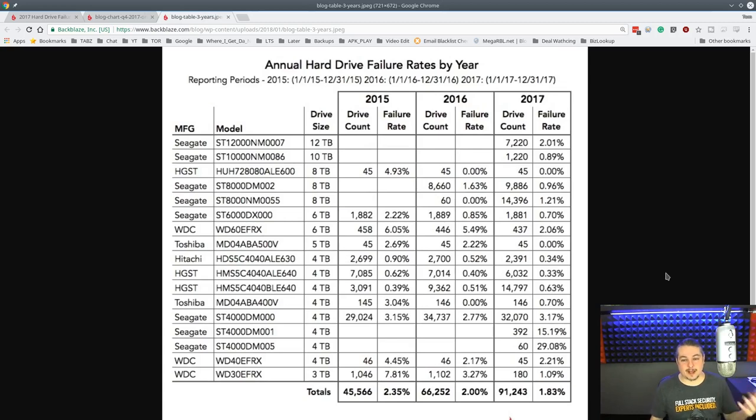They also updated their three-year statistics, which is really cool. So we can look at things at an even bigger scale. Same thing we're seeing — eight terabyte Seagate drives at 0.96% and 1.2% over a lot of drives over time. But dropping down to the HGSTs over time, we're still seeing 0.34%, 0.33%, 0.63% — a slight increase, but still a lot less than Seagate.